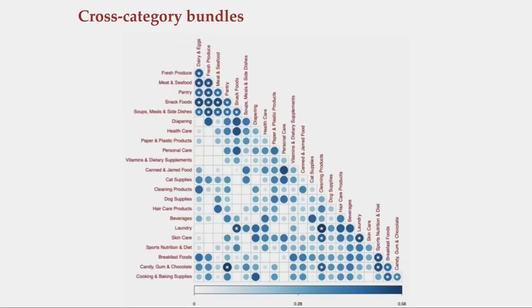On managerial insights — if you're a retailer able to use this framework, by all means do. But if you're constrained, we suggest either starting on the top left or the bottom right corner of this pyramid. These are good bundles or good candidate categories for cross-category bundles that we found in our data.